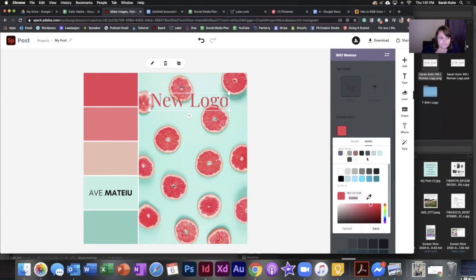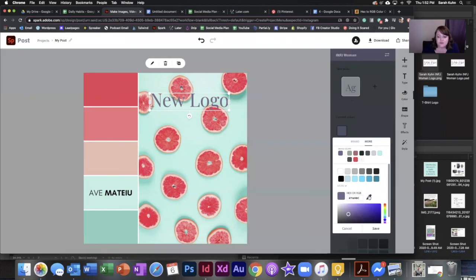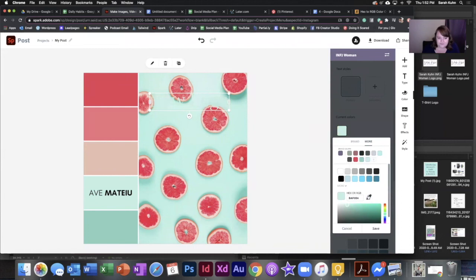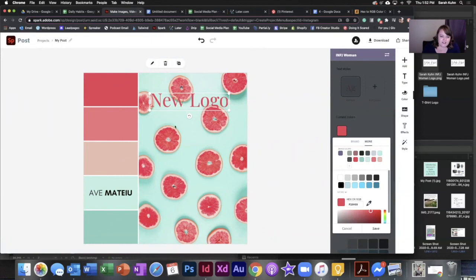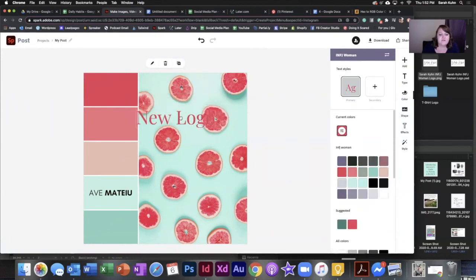Between Adobe Spark and Google Drive, I don't think I could operate my business without either one of them. Because you have that, you can save it as a brand color so you don't have to go back and look for it — you can just find it right there, like these other colors I have. All you have to do is click on them and it changes to them. You can save the green that way, the lighter green, and the lighter peach color. You can always go back and delete these later. It's a really easy and simple way.